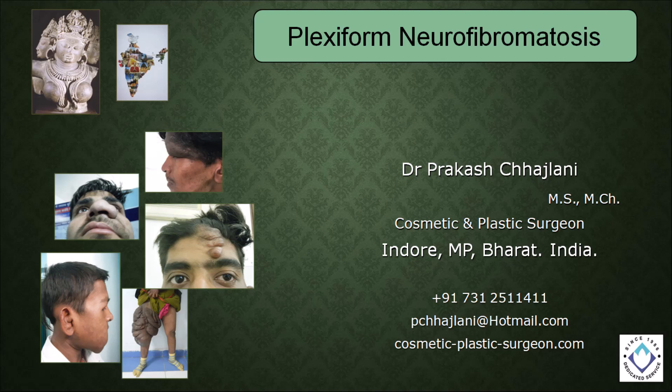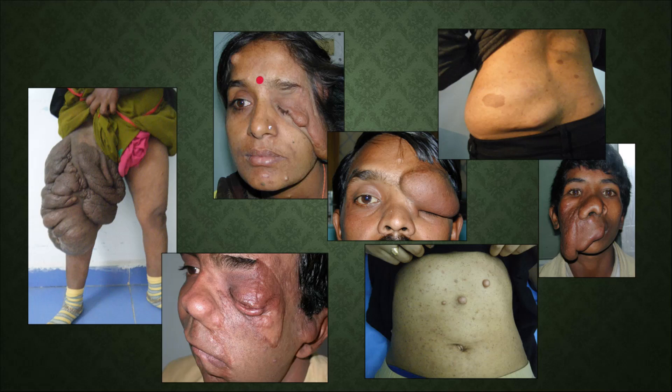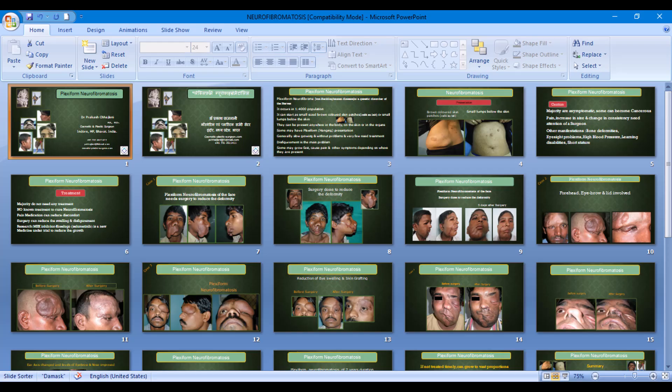Namaskar. Hello and welcome to Dr. Chajlani's YouTube Video Channel. This presentation is on Plexiform Neurofibromatosis and this is how it can manifest in so many possible ways.